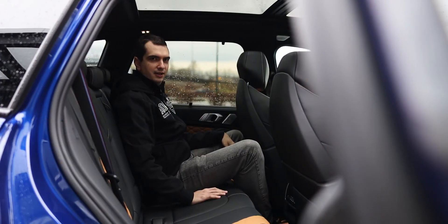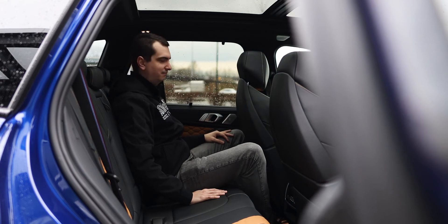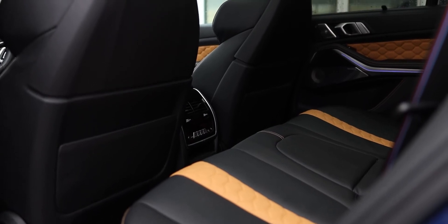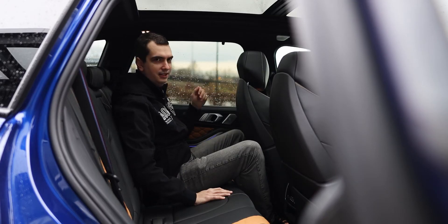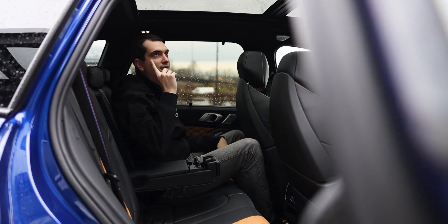In the back of the BMW X5M Competition, there isn't quite as much space as its Mercedes-Benz GLE 63 rival. With the seat in my driving position, my knees are really squished up against it — I can angle my knees to the side, but sitting straight doesn't really work. The seats are very comfortable though they don't have a whole lot of side support, so if you have a crazy driver friend up front, brace yourself well. Other amenities in the back include sunshades, climate control, heated seats, cup holders, and I also really like the sunroof, which has a nice glow all around it — a pretty cool feature at night.